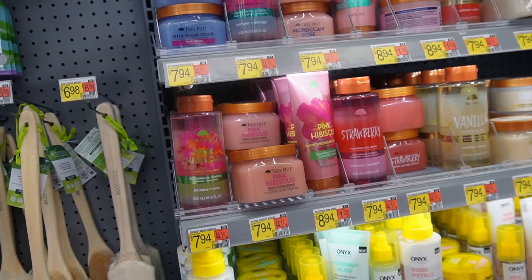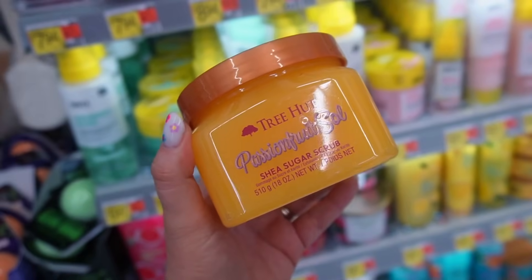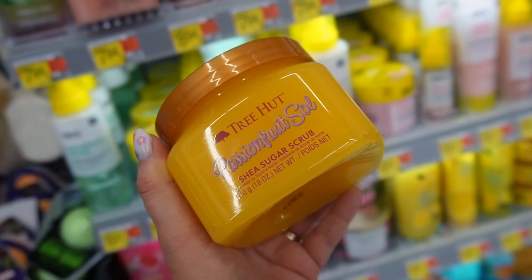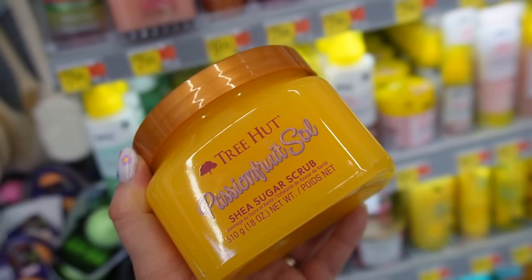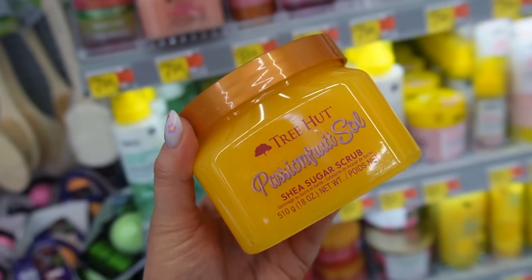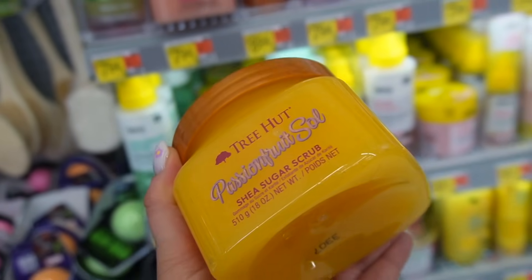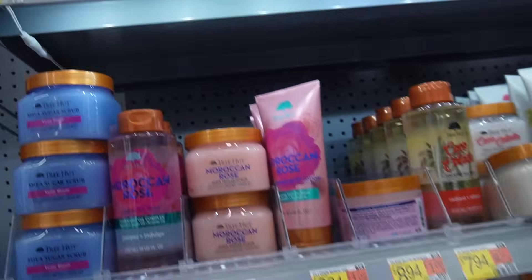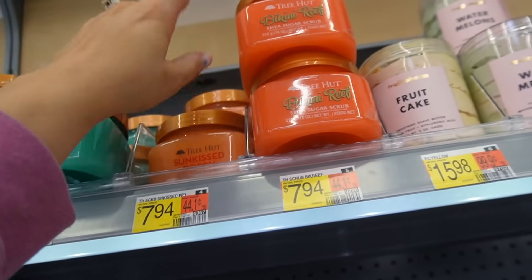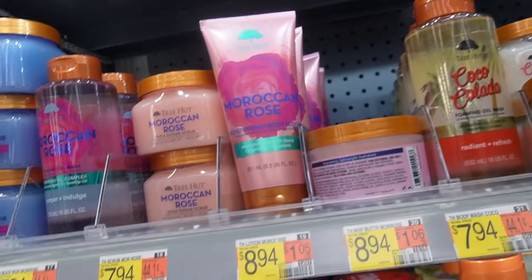Let's talk Tree Hut — they have all the scents now at Walmart plus a brand new one called Passion Fruit Sol. I was really curious to smell it, but it doesn't smell as fruity as I was thinking. I feel like sometimes Tree Hut misses the mark on scents, and this one missed for me — it's more floral than fruity. I was wanting juicy passion fruit and that's not what I got. I decided to pass. They did have all the other new scents like Sun-Kissed Poppy, Bikini Reef, and Blue Lagoon, with a fully stocked section including new lotions and shower gels.